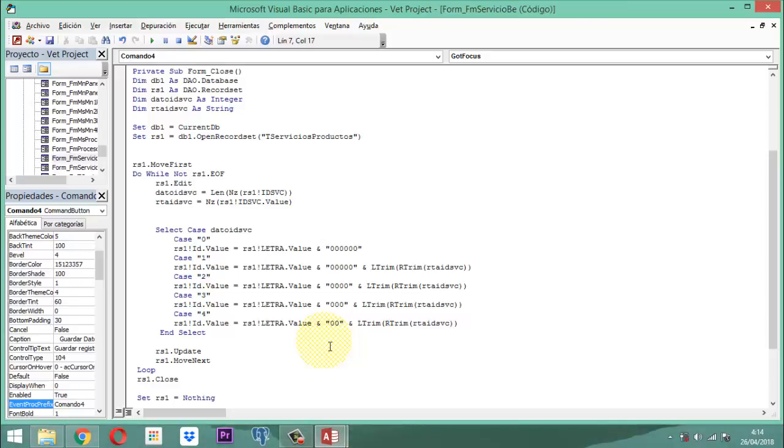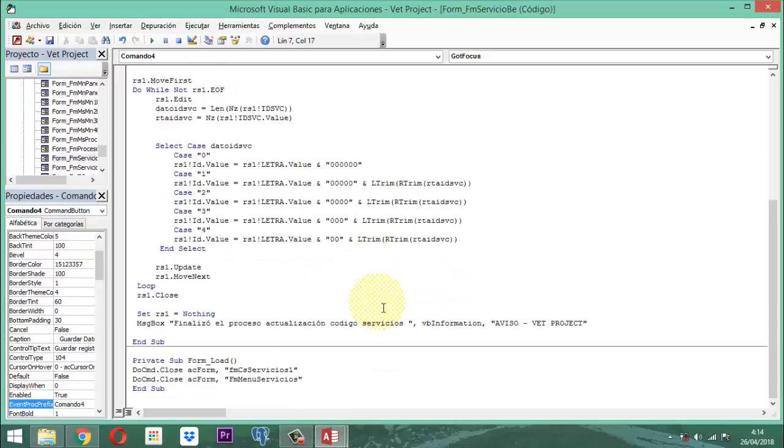Dependiendo de la cantidad que llevemos, si llevamos un código con tres cifras, entonces simplemente le pondrá tantos ceritos a la izquierda más las letras. O si tiene dos, entonces tantos ceritos a la izquierda más las letras. O si tiene cuatro, entonces tantos ceritos a la izquierda más las letras. Eso es lo que va a hacer acá.